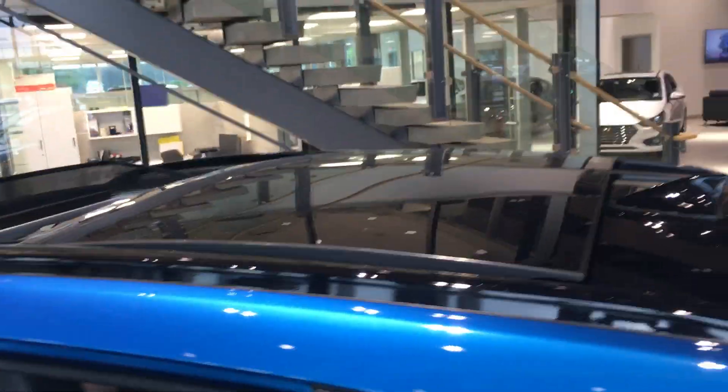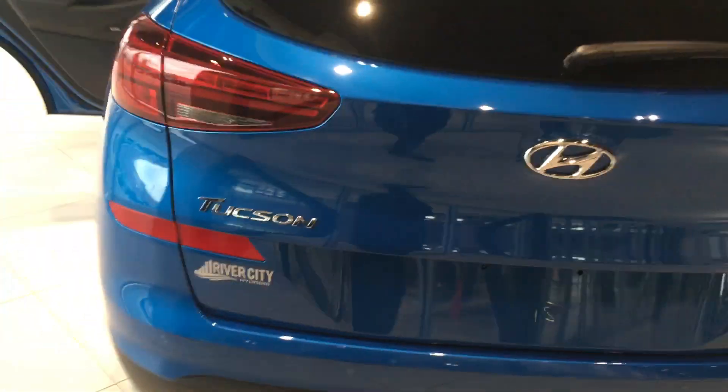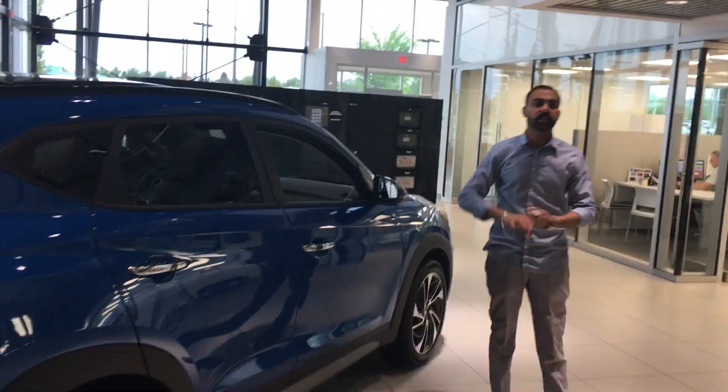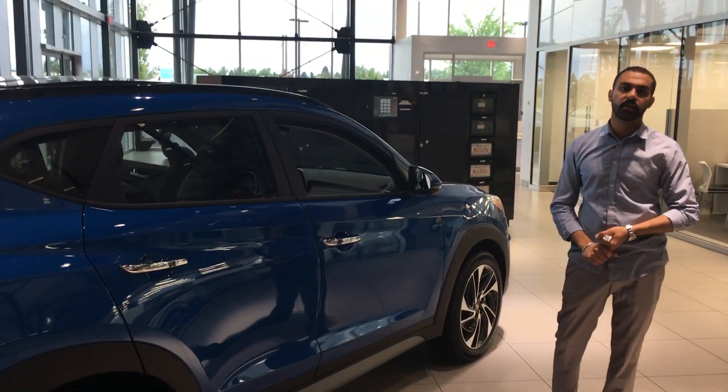You get a 2.4 liter engine in this one with a Hyundai Smart H-Track all-wheel drive system. There will be a few more features I can go over when you come in for a test drive. If you have any questions, give me a call back at 780-371-3700. Thank you.